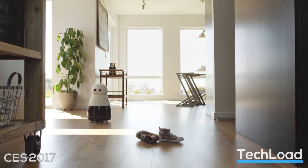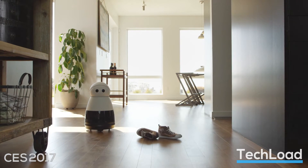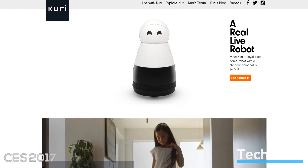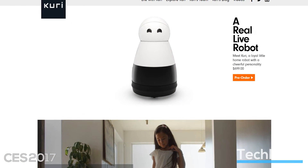The company says he'll fit in as a personal robot for the home and is great for introducing kids to technology. He's priced at $699 and you can pre-order one now in the US for $100 at heykuri.com.